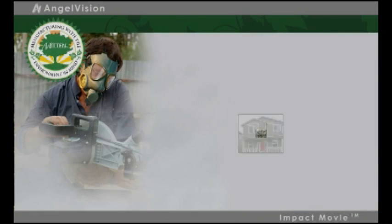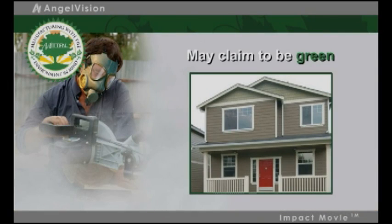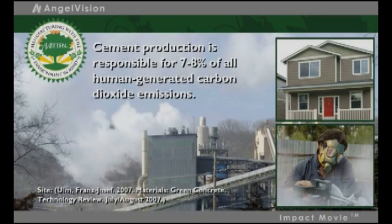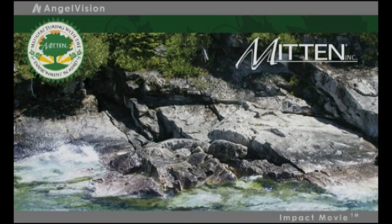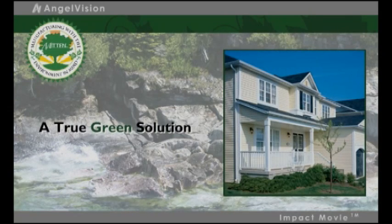While alternatives like fiber cement may claim to be green, in actuality, they're more toxic than vinyl siding — not only in manufacturing, but to the health of the community and habitat affected by an installation. By contrast, Mitten Vinyl Siding is a true green solution.